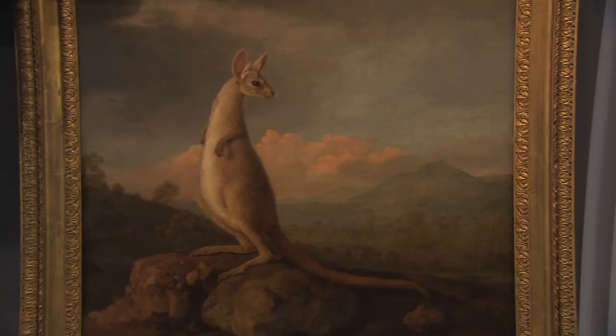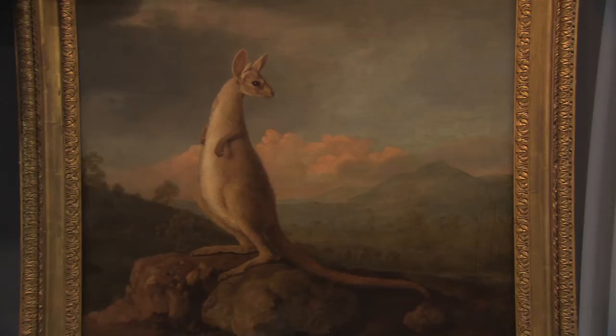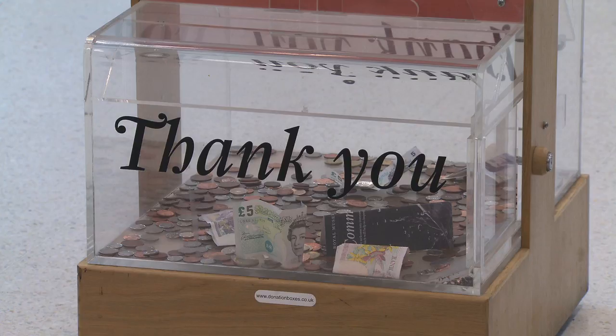But it's these very eccentricities that make these pictures so fascinating. So thanks to all of you for saving our Stubbs.